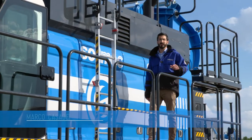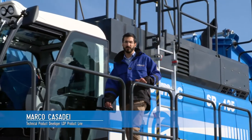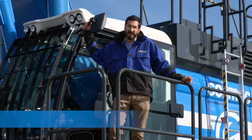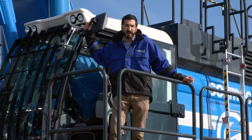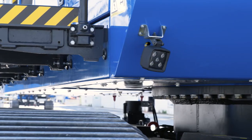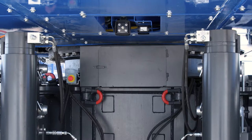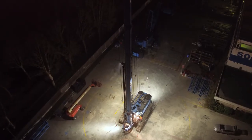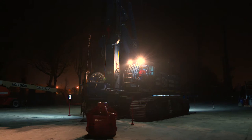The cabin guarantees maximum comfort to the operator, improved ergonomics, ease of use, easy access and improved control and visibility. Optical devices and video cameras provide full visibility of the whole area surrounding the machine in any light condition, during all phases of use of the equipment.